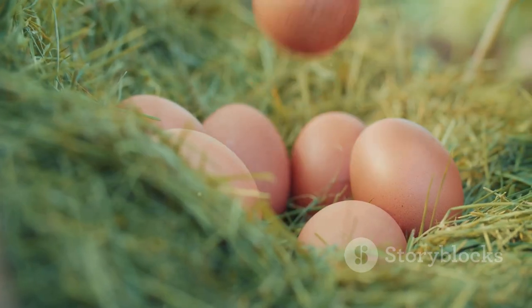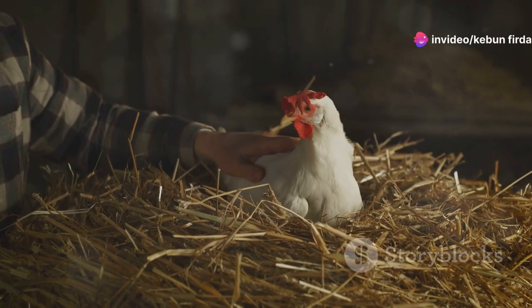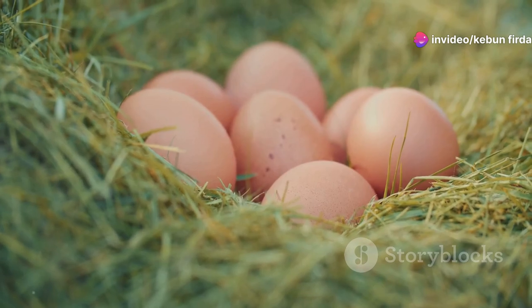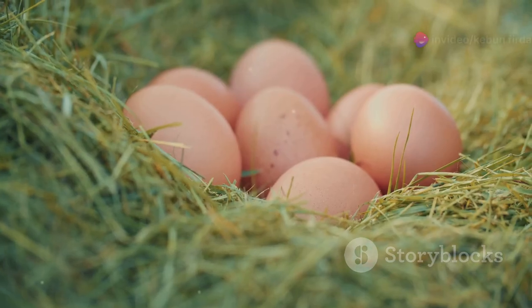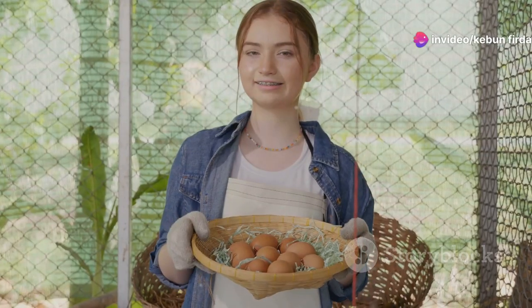Once you've located the eggs, it's time to collect them. Approach the nest slowly and speak to your hens in a calm voice — you don't want to startle them. Gently pick up each egg one at a time; be careful not to squeeze too tightly. Fresh eggs are a little warm and might be a bit dirty. That's okay, you can wipe them off later. For now, just enjoy the feeling of collecting those fresh warm eggs — it's a simple pleasure but a good one.